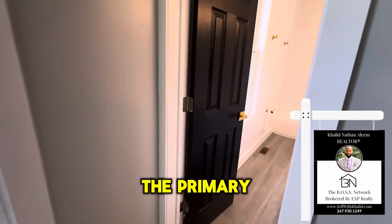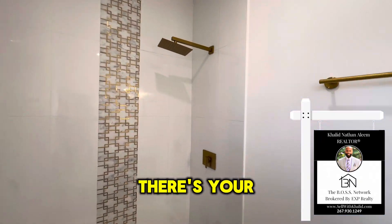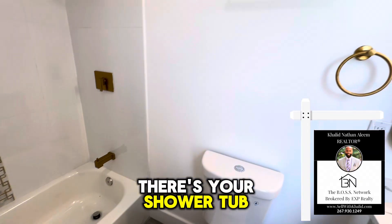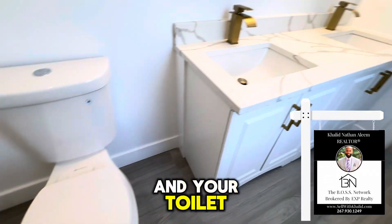Now let's move into the primary bathroom. There's your shower, tub, your dual vanity, and your toilet.